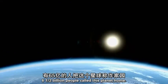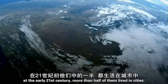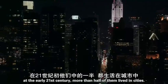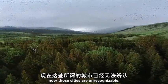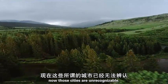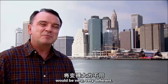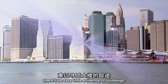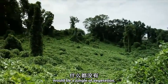A thousand years ago, six and a half billion people called this planet home. By the early 21st century, more than half of them lived in cities. Now, those cities are unrecognizable. After maybe a thousand years or so, the scene behind me would be very different — very little evidence of buildings, very little evidence of the activities of man. What we would see would be a jungle of vegetation.